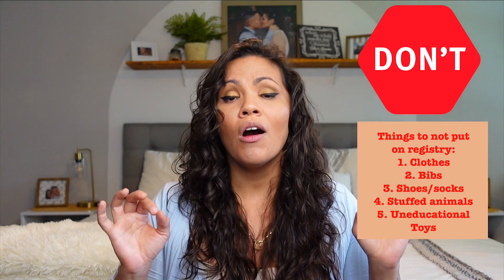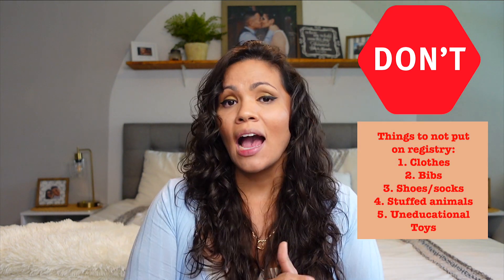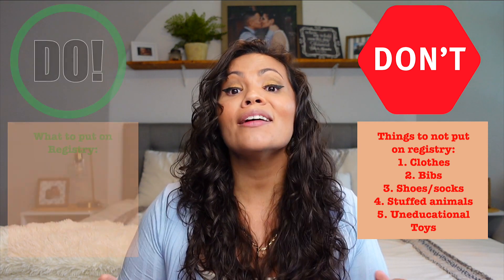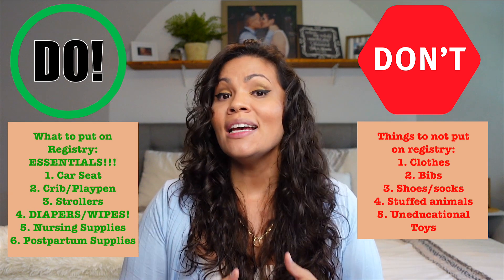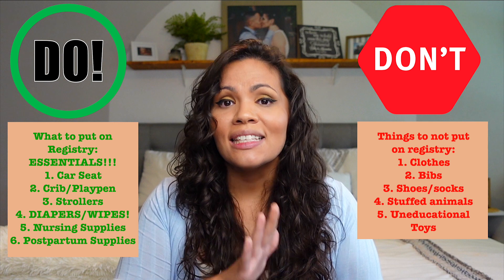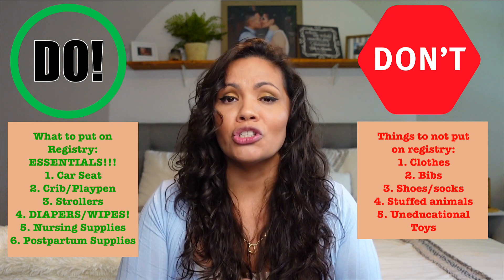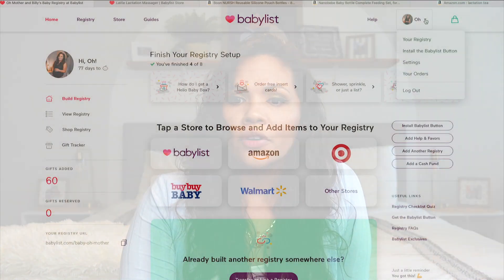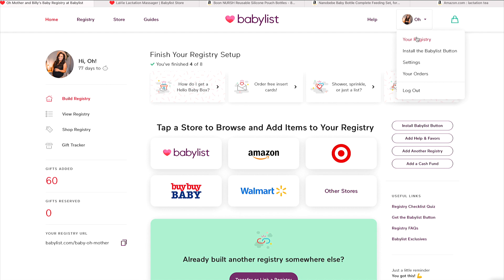I personally do not put any clothes on my baby registry. I promise you, people are going to bombard you with baby clothes. My one word of advice: put essentials on your baby registry — things you absolutely need and that would be a huge help if somebody got for you. On the corner of your registry you'll have your profile picture and all your settings info.